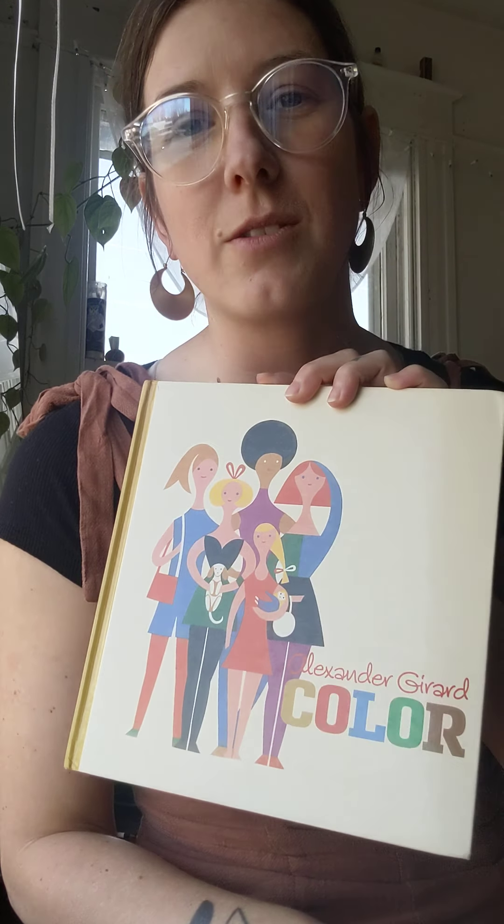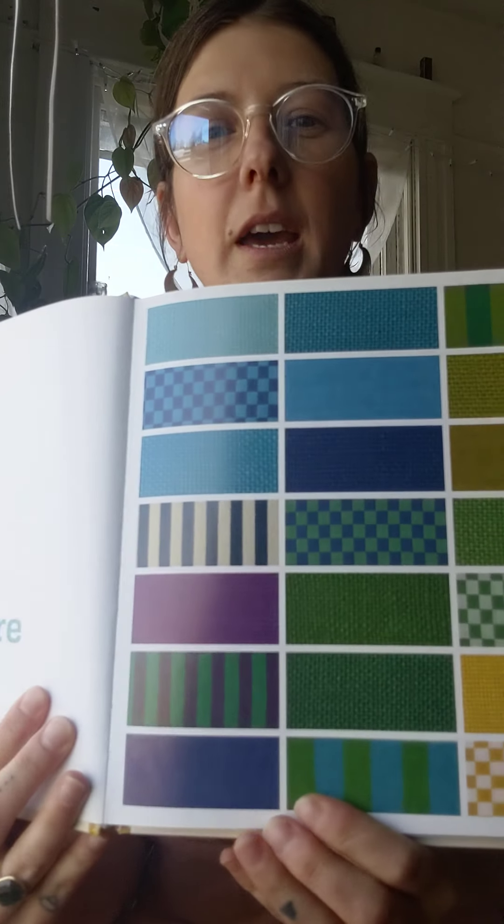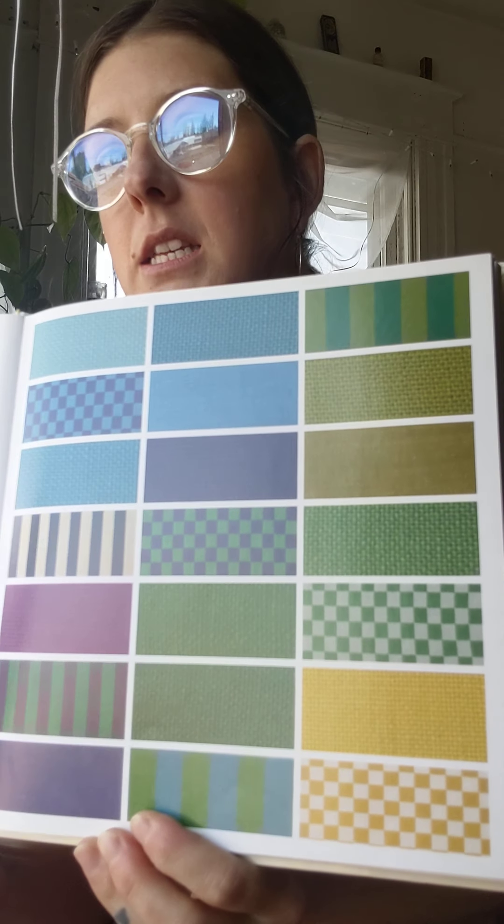This is Color by Alexander Gerard. There are so many colors everywhere you look. If you look outside right now, you'll see at least three colors.